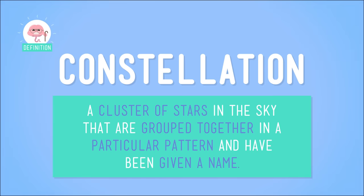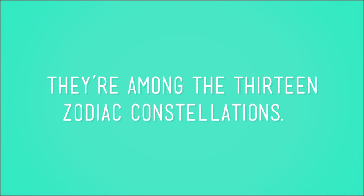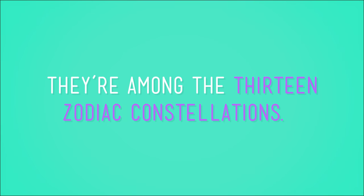First, do you remember what a constellation is? A constellation is a cluster of stars in the sky that are grouped together in a particular pattern and have been given a name. We've talked about a few famous constellations before, like Draco, Hercules, Pegasus, Ursa Major, and Crux — but none of these are part of the zodiac. You might recognize some that are, though: do the names Gemini, Leo, or Sagittarius sound familiar? They're among the 13 zodiac constellations.